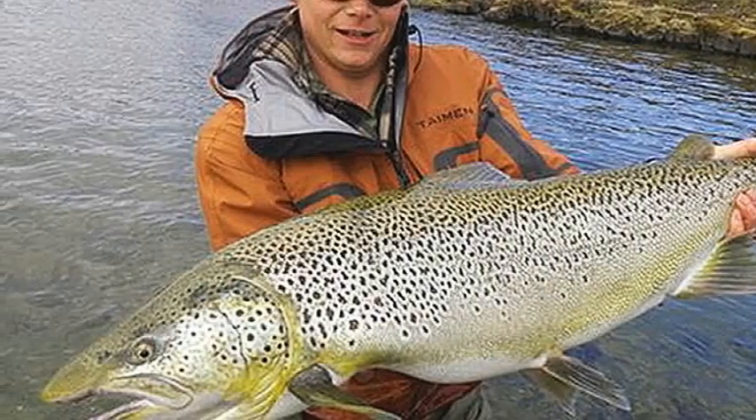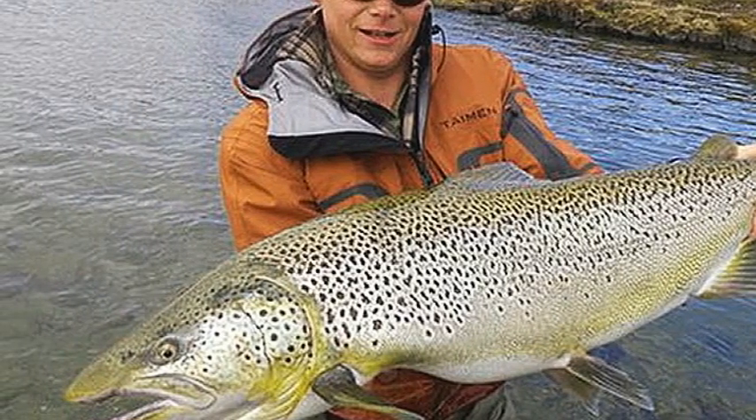So far, the team has tested the system at Coloma Falls, Columbia River Gorge, and Rosa Dam in Washington State, where they have both manually fed fish into the tube and let the fish swim into it themselves — which the team said they seem quite happy to do.